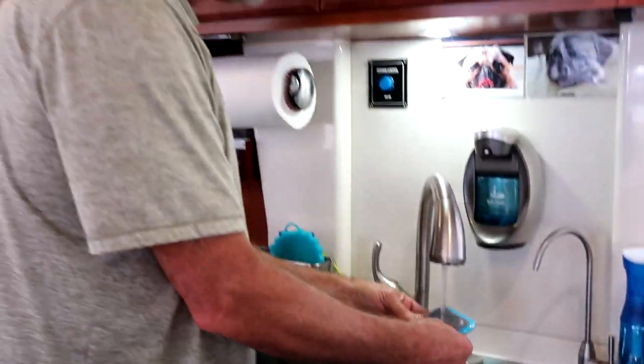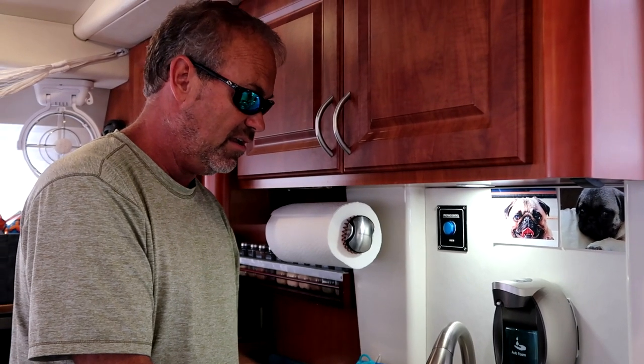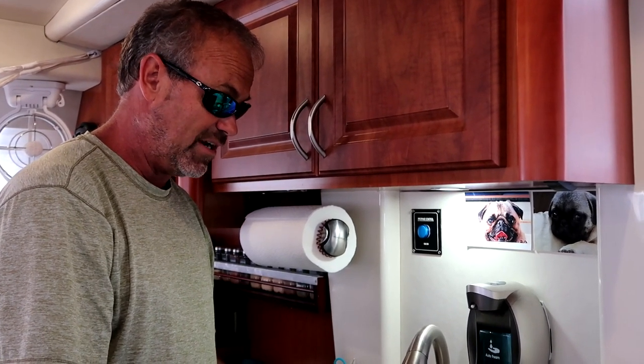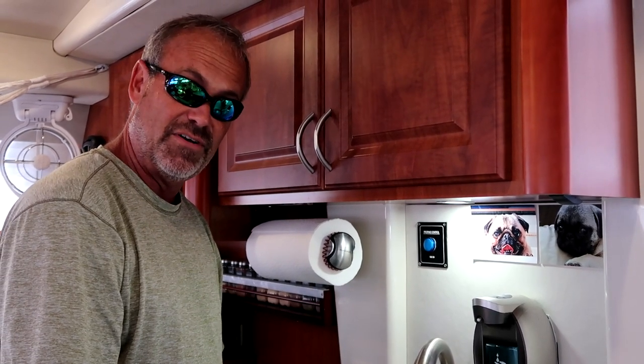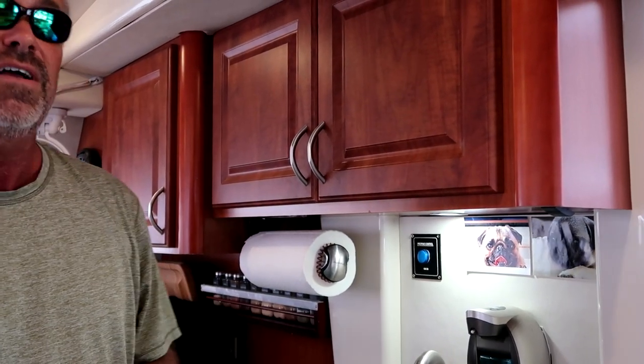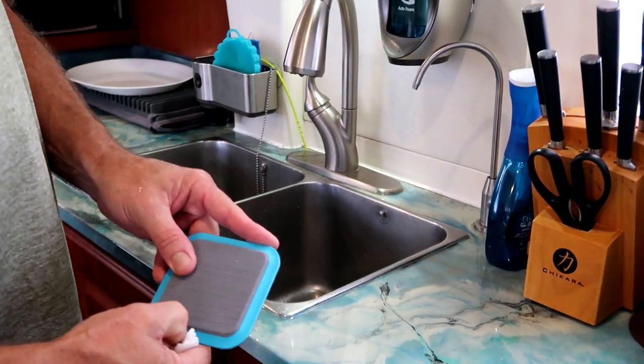Everybody always said you can't clean fish on this, but we know for a fact that you can because the blood from the fish doesn't stain. I guess we're gonna have to let Billy bring some red wine on board — we're still gonna put it in a sippy cup though. The cushions we did put waterproofing on a while back, and that's been absolutely amazing. Look at that — like it never happened.